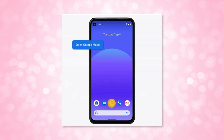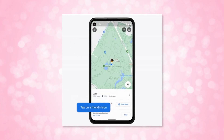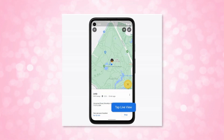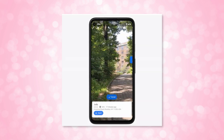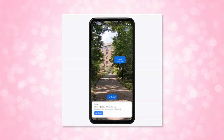First is Live View with Location Sharing. This one requires your friend to be sharing their location with you. You can tap their icon on the Google Map and then open Live View by clicking the little Live View icon. From here, your phone will geolocate you and your friend, and when you move around you can see an icon of your friend in Live View. Click Start to get navigation directions that will lead you to your friend.